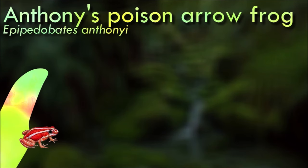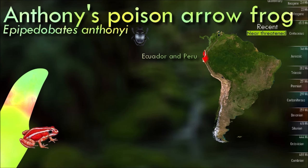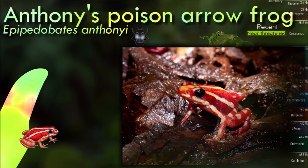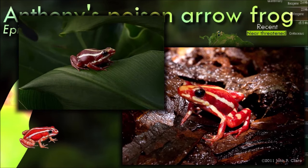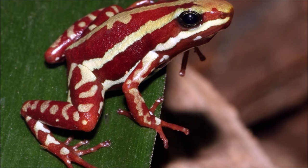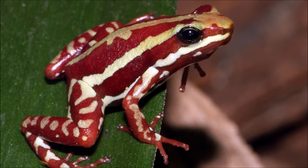Anthony's poison arrow frog is diurnal and terrestrial, with territorial males. A clutch of fifteen to forty eggs is laid on the ground among leaf litter, and the male guards them until they hatch in about two weeks. He then carries the tadpoles on his back to a suitable water body where they develop into frogs in about sixty days. Epibatidine, an extremely toxic nicotine-like substance, was first derived from and named for this frog. Once investigated for possible use as an analgesic agent, the alkaloid proved far too toxic for any application in human medicine and is presently used exclusively for research purposes.